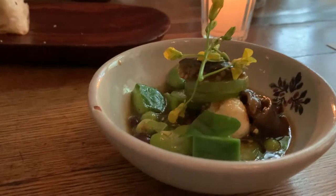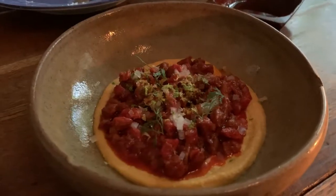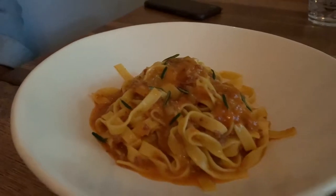Alright guys, you know the drill — we're gonna order some drinks, order some dishes, we'll show you what they look like, I'll talk through what they taste like. Stay tuned to see how it goes.